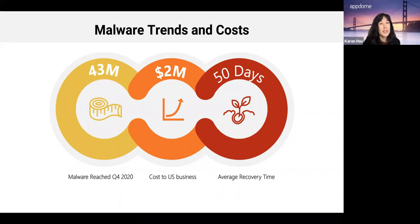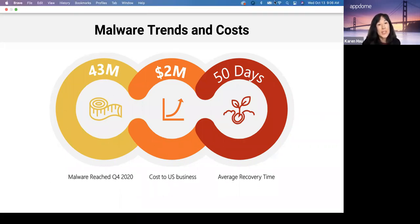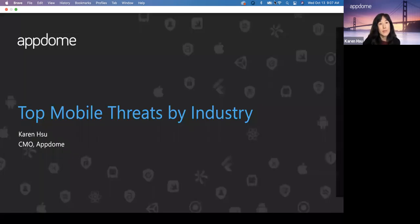The first thing that has happened is the reach of malware has increased. In Q4 2020 alone, malware reached 43 million, of which 3 million were new cases. In terms of cost, in 2019 it was recorded that the cost to mobile businesses is about $2.4 million per business, with an average recovery time of almost two months. What we're finding is that hackers and fraudsters are more targeted and more specific by industry, making them more effective.